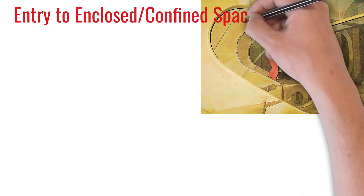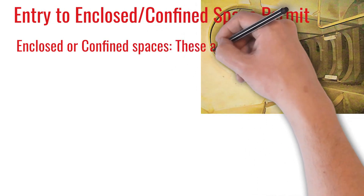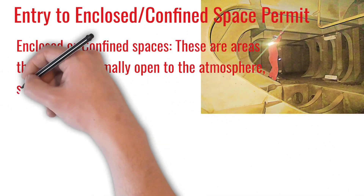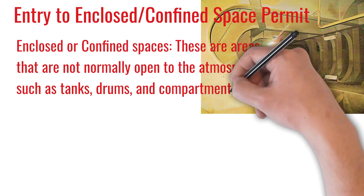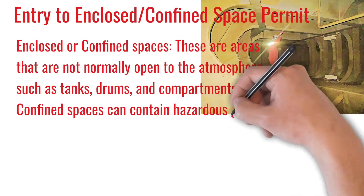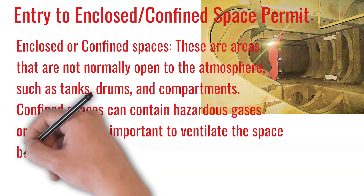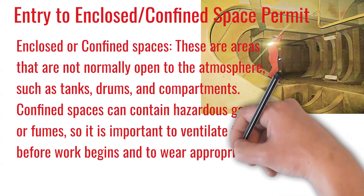Entry to Enclosed Confined Space Permit. Enclosed or confined spaces are areas that are not normally open to the atmosphere, such as tanks, drums, and compartments. Confined spaces can contain hazardous gases or fumes, so it is important to ventilate the space before work begins and to wear appropriate Personal Protective Equipment.